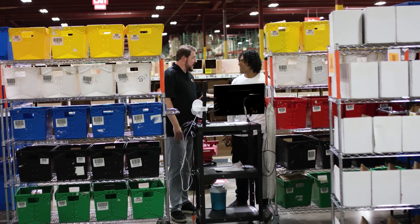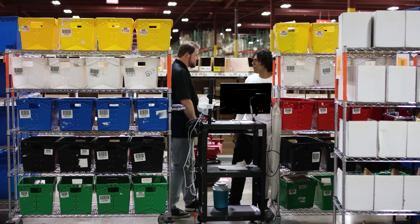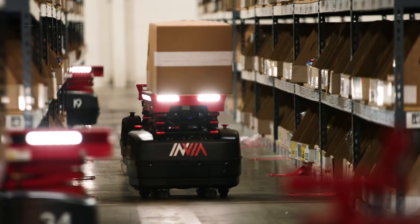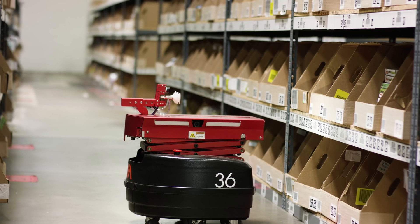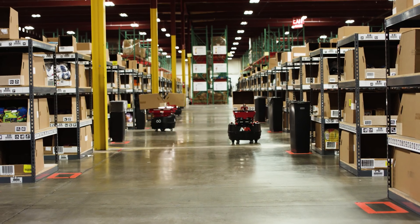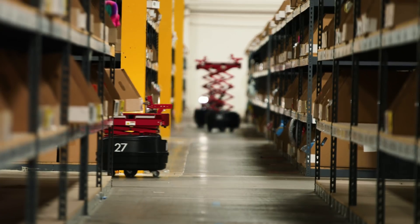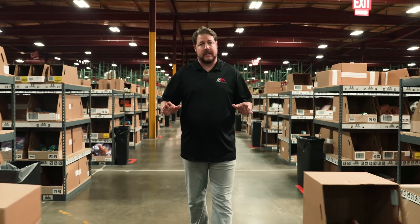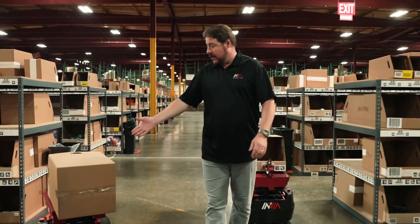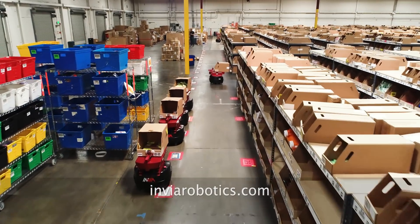Nick, thank you so much for your time. I really appreciate you showcasing the Envia Robotics system for us today. At Envia Robotics, we've combined the proven goods-to-person picking methodology with low-cost autonomous mobile robots. What we've created is a flexible and scalable solution that grows with your organization, all with no capital expenditure up front. If you're interested in how our fleet of robots can help you, please reach out to us on EnviaRobotics.com.